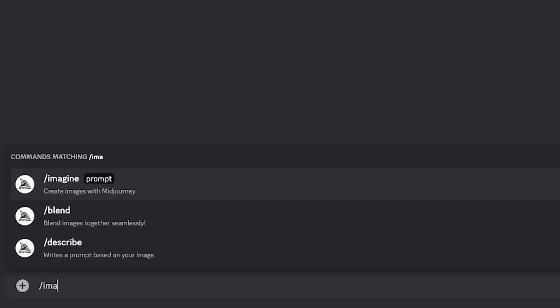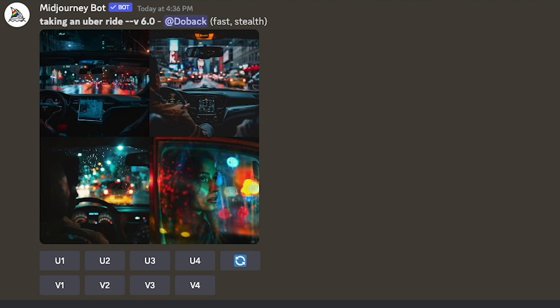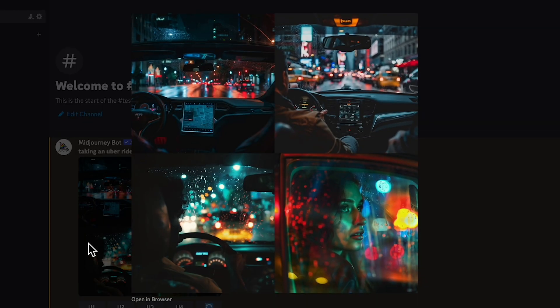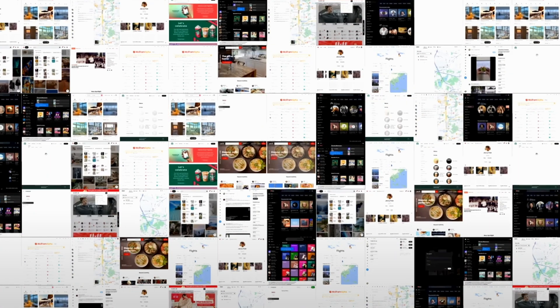If you were to ask ChatGPT a question, it would be able to search the whole internet and find a solution for you. And if you ask MidJourney to create something, it would search the internet and produce an image based on your prompt. But the Rabbit R1 is something else entirely — it operates on a large action model, which is all about understanding human intention and action.